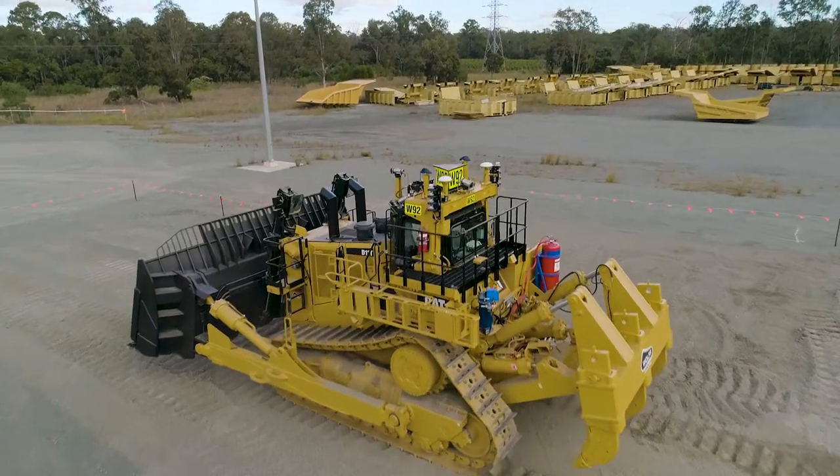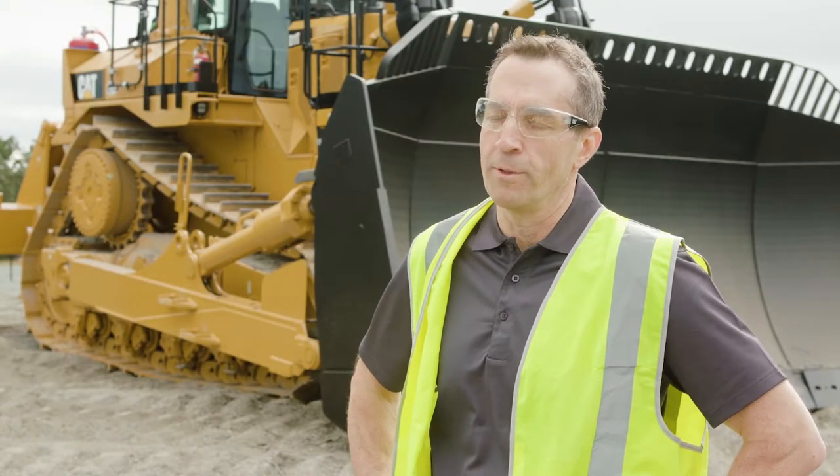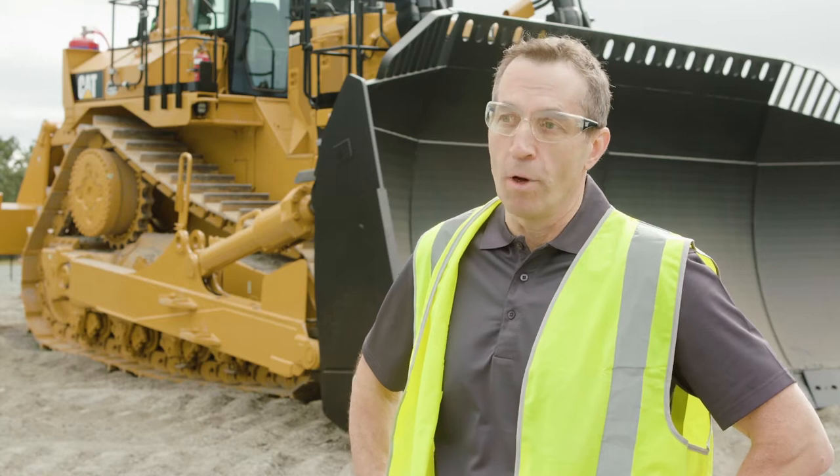Caterpillar's vision is that we've assembled all of the building blocks that a mine could put together a fully autonomous operation if they wanted. They're also decouple-able — they can be deployed independently.